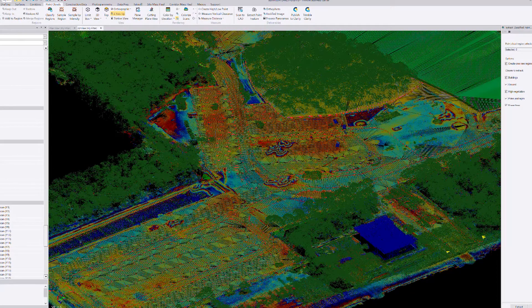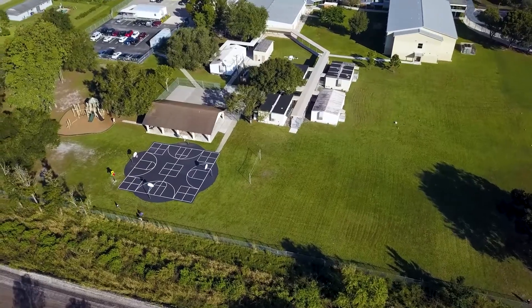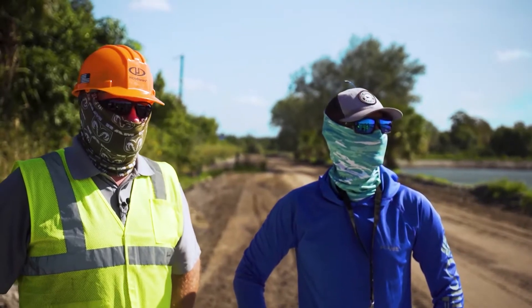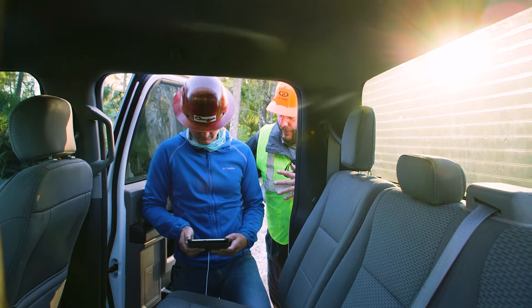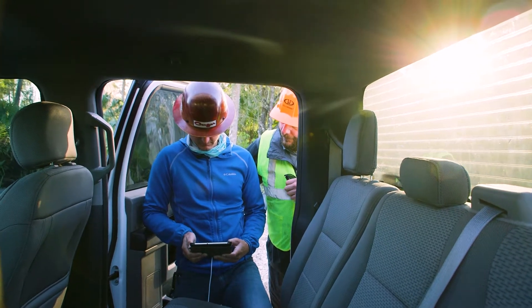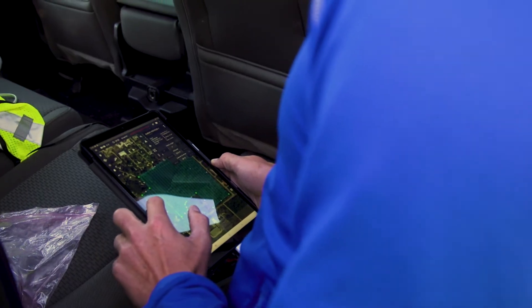The team compares against previous survey data as well. Since Cougar Companies was able to introduce the MD LiDAR-1000 into their workflow, they have been able to work from a much more informative and accurate standpoint, which has affected all facets of the workflow.